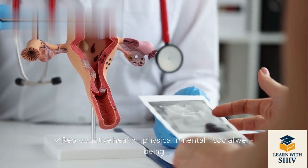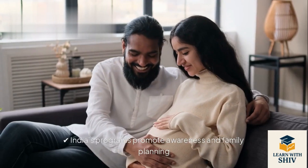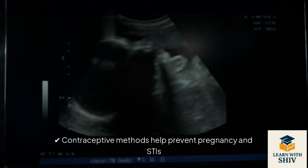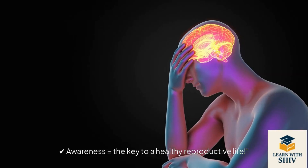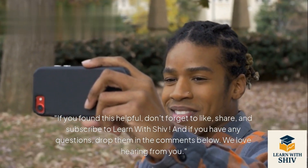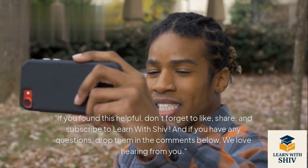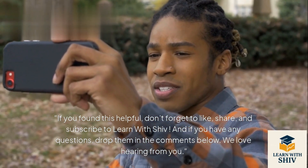Quick recap: Reproductive health equals physical, mental, and social well-being. India's programs promote awareness and family planning. Contraceptive methods help prevent pregnancy and STIs. ART helps with infertility. Awareness is the key to a healthy reproductive life. If you found this helpful, don't forget to like, share, and subscribe to Learn with Shiv. Drop your questions in the comments below — we love hearing from you.